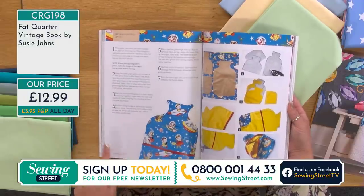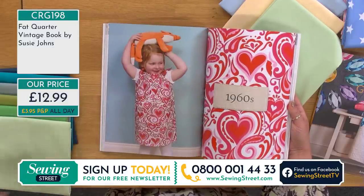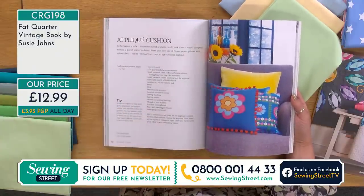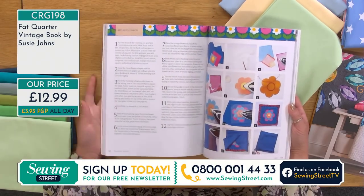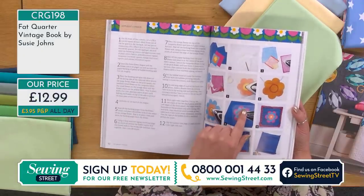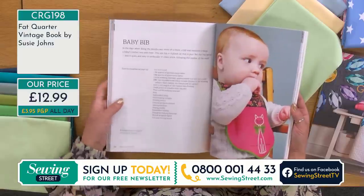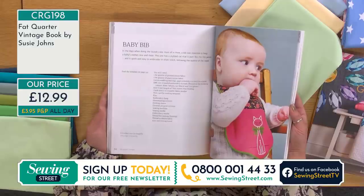We've got dressmaking for kids coming up with Janice after this. There's also an appliqué cushion — I was going a bit rogue right at the end! This really great laying up the flower design would look beautiful using the bundles. Love a bit of pom-pom rick rack as well. Baby bibs — that's a really nice gift idea.